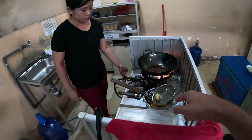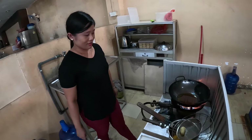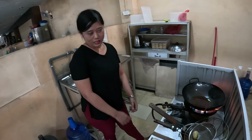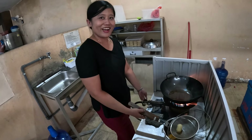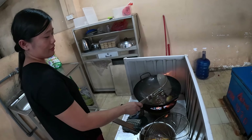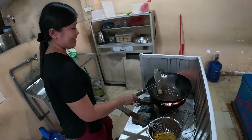Roti goreng — this is Indonesian food. What's inside? Fish — ikan! That's how you say fish in Indonesian. Tuna fish — awesome!